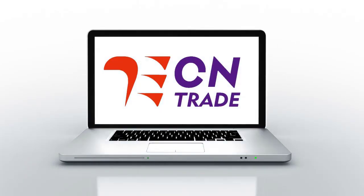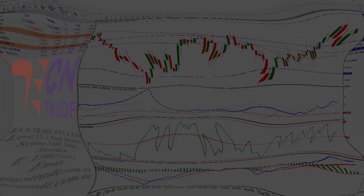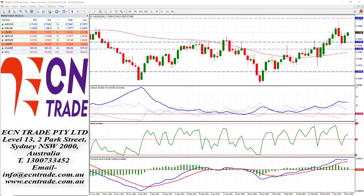Welcome to ECN Trade daily video. Before we begin, it should be noted that any advice is of a general nature only, and that your personal circumstances have not been taken into consideration. Hello everyone, my name is Rob Clayton and thank you for joining me.